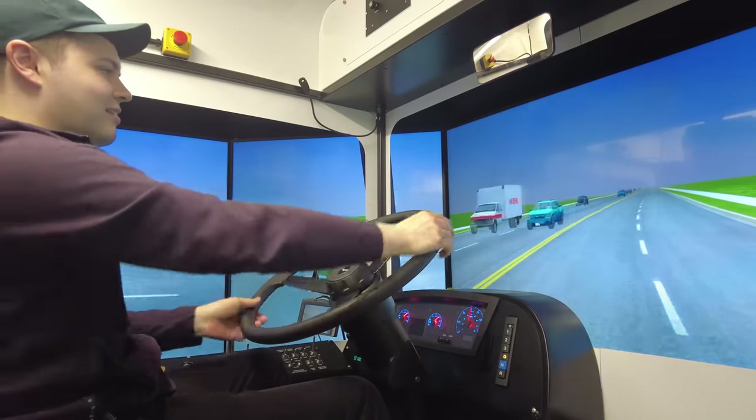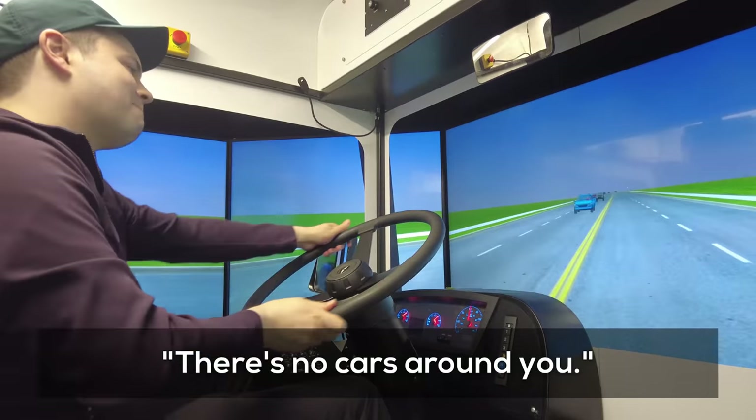I was riding the line, which wasn't ideal. The instructor added cars around me, and they also had me let go of the steering wheel briefly to reset to straight.